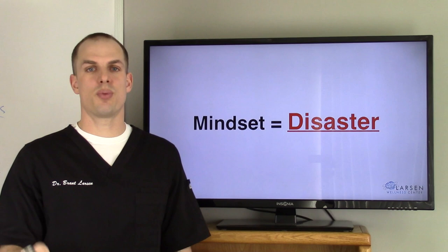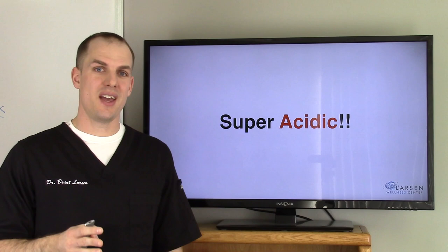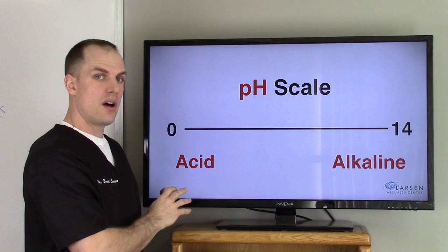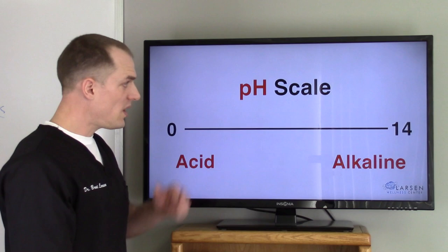The stomach acid pH needs to be about 1.5 to 2.5, which means it's very, very acidic. Here is the pH scale if you're not familiar — it runs from 0 to 14. The numbers down at 0, 1, 2, 3 are very, very acidic. The numbers up at 12, 13, 14 are very, very alkaline. Right in the middle is a pH of 7, which is roughly what water is.